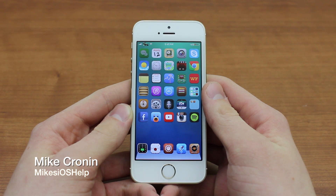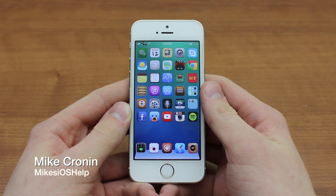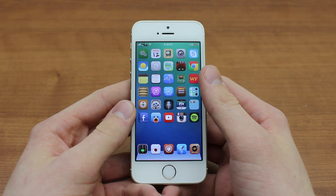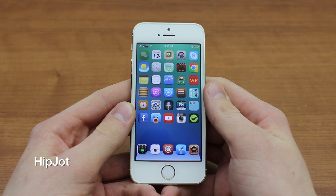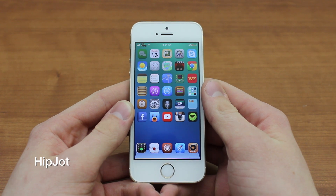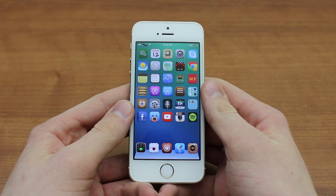My name is Mike Kroner from Mike's iOS Help, and on this week's episode of Tweak of the Week, I'm going to be reviewing a new keyboard tweak — which is very unusual for me to review any sort of keyboard tweaks — called HipJot. This is a tweak that's currently in beta and not available to the public yet through Cydia, but I've had the privilege to test out a beta version of it, and in this video today I'm going to be showing it off to you.